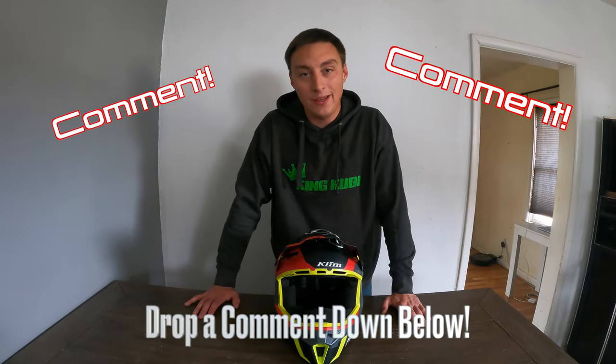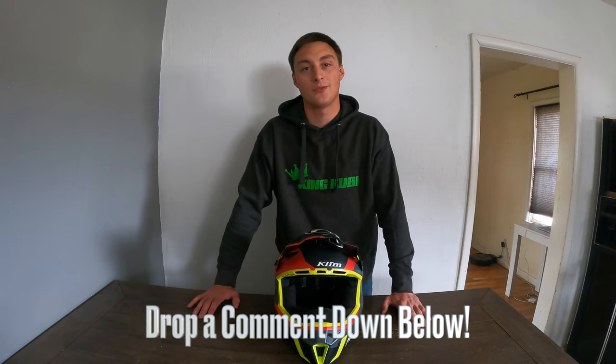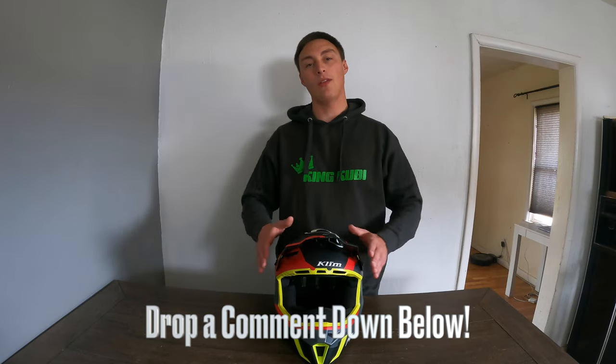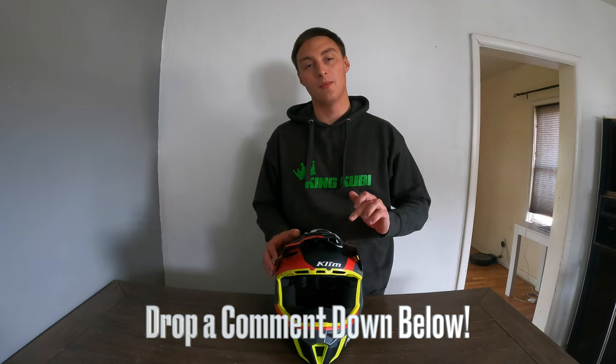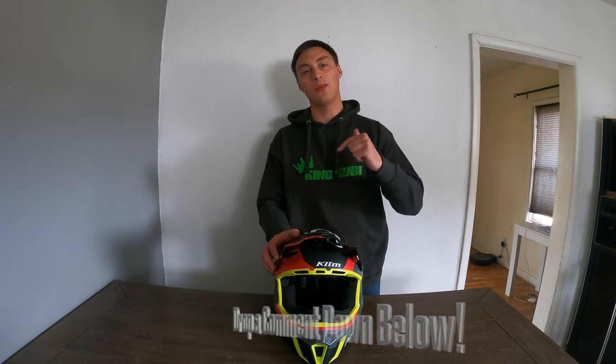YouTube, I need you guys to answer a question for me. What is your all-time favorite helmet? If you had to pick one helmet out of all the helmets you've ever worn, what is your absolute favorite best helmet? Let me know down below in the comments.